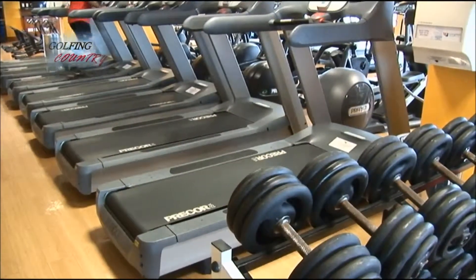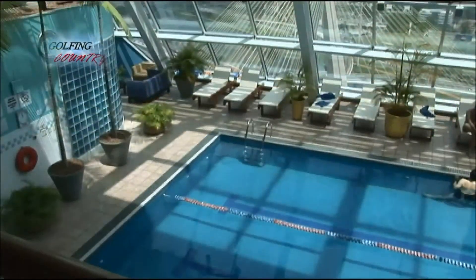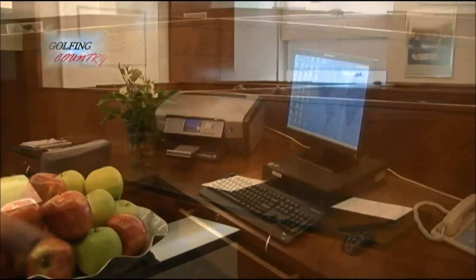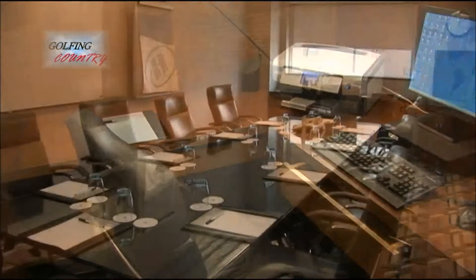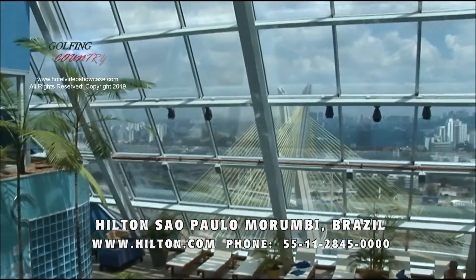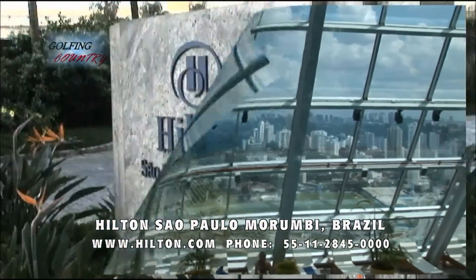Hiltons around the world are known for the Living Well Health Club. It has an indoor pool and one of the best rooftop fitness centers, and a sensory spa. The business center offers separate private work areas with all the technical services, and up to 11 meeting rooms. The Hilton Morumbi is a favorite five-star luxury accommodation in the heart of this huge metropolitan city of Sao Paulo.